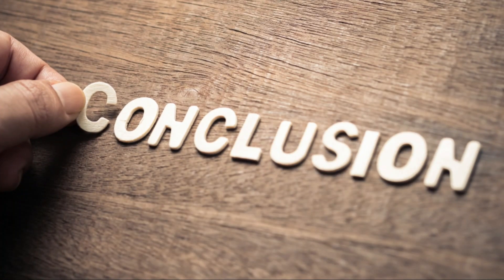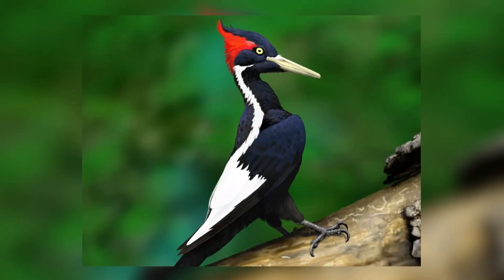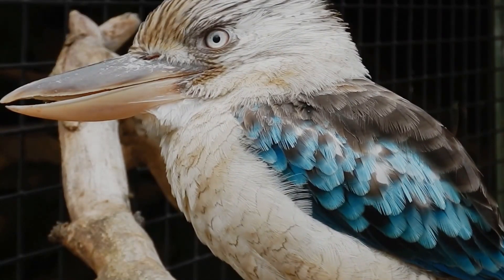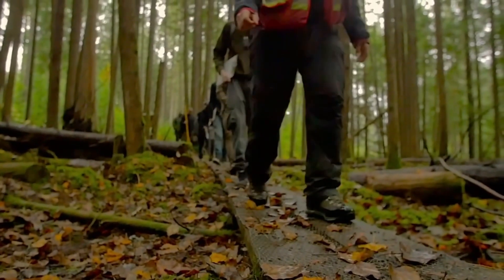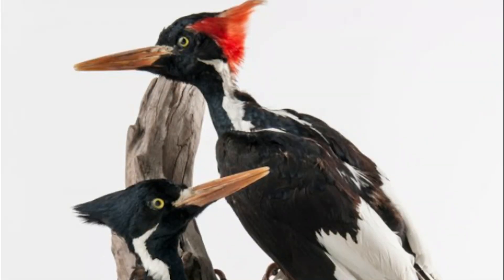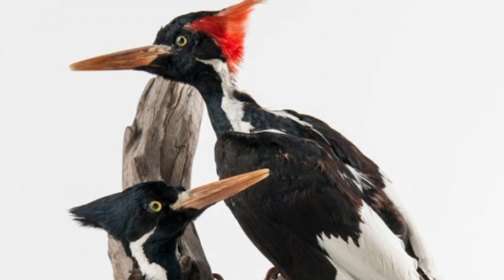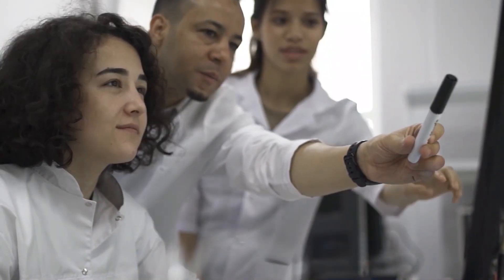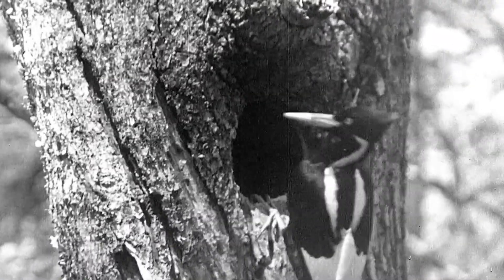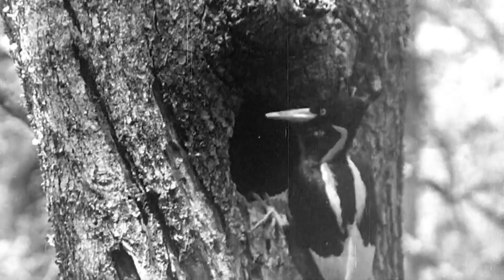Conclusion. The Ivory-billed woodpecker can be considered lost, just like the other 24 bird species native to the western hemisphere. However, the ongoing search efforts have reignited hopes that the Ivory-billed woodpecker might not really be extinct but rather critically endangered. Most scientists and researchers support the idea of carrying out more searches for the bird, and regard the FWS's description of the bird as extinct as outright premature by all standards.